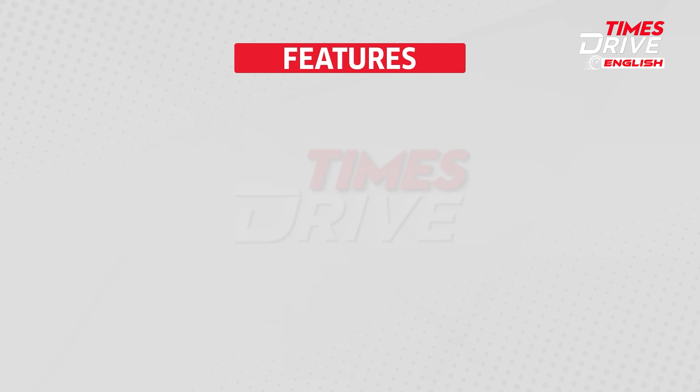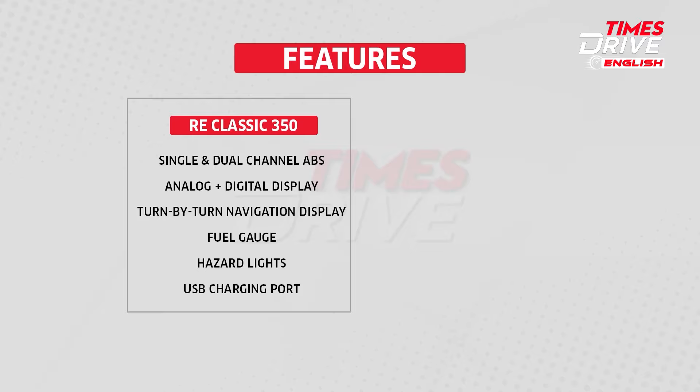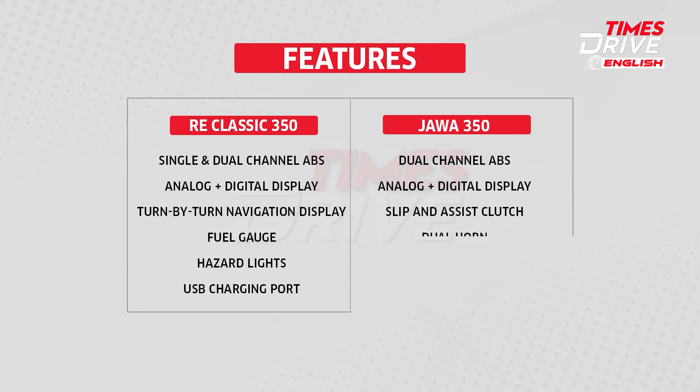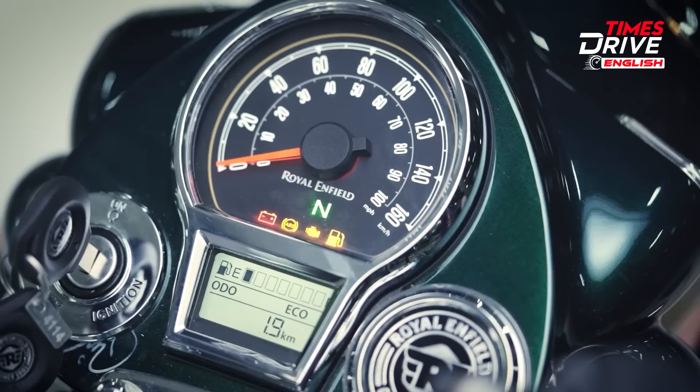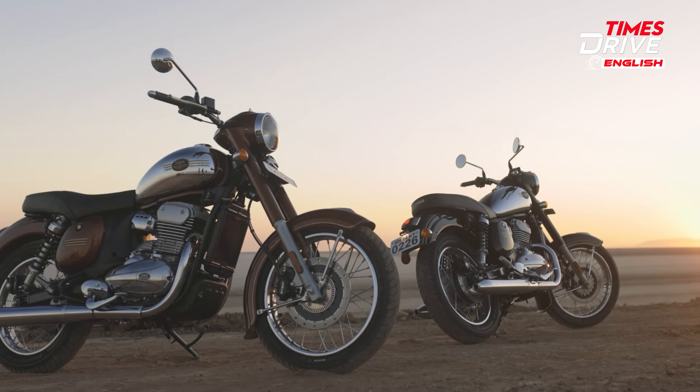Now let's talk about the features. The RE Classic 350 offers single and dual-channel ABS, analog plus digital display, turn-by-turn navigation display, fuel gauge, hazard lights, and a USB charging port. On the other hand, the Jawa 350 comes with dual-channel ABS, analog plus digital display, slip-and-assist clutch, dual horn, hazard lights, and side stand cutoff. The biggest plus point that the Classic 350 has is turn-by-turn navigation which the Jawa 350 lacks, but the Jawa 350 offers a slip-and-assist clutch which the Classic 350 doesn't have. Hence both bikes come with interesting features that are different from each other, so you'll need to study the feature list to find out what you want in your motorcycle.